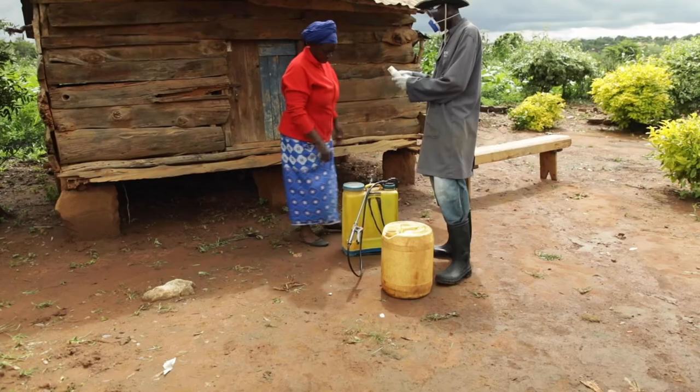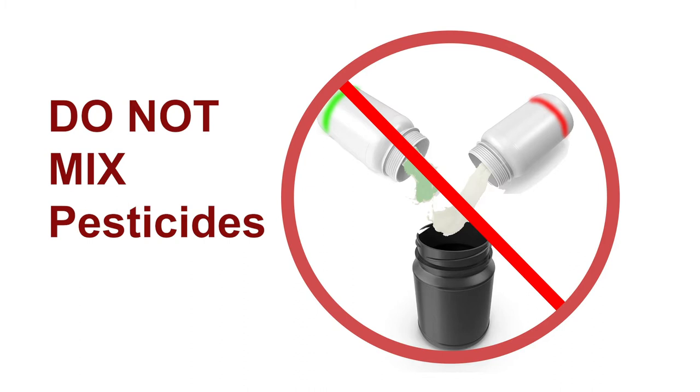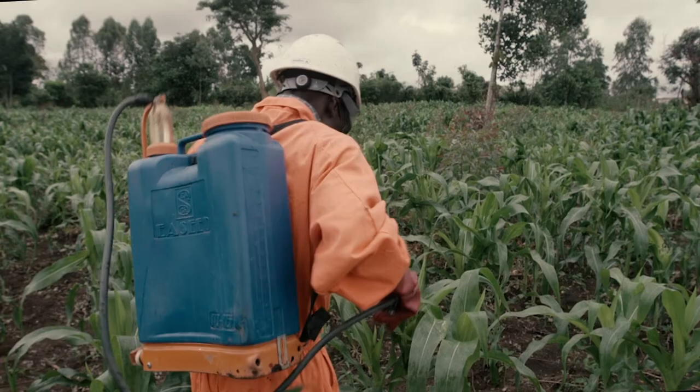Do not eat or smoke when handling, mixing, or applying pesticides. Do not mix different pesticides to make a concoction without proper advice — this practice may lead to pest resistance. Apply pesticides very early in the morning or late in the evening to maximize their effectiveness, as this is the time when the Fall Army Worm caterpillar is most active.